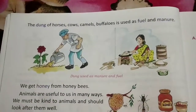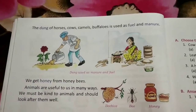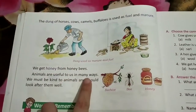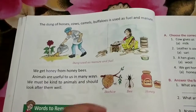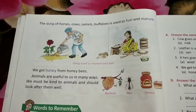The dung or waste of horses, cows, camels, and buffaloes is used as fuel and manure, as you can see here. We also get honey from honey bees. Honey is very tasty and very healthy for our body. So animals are very useful to us.